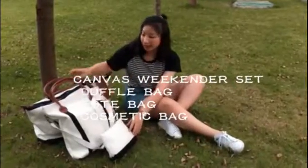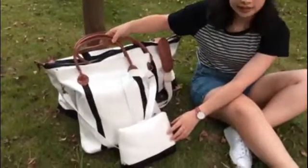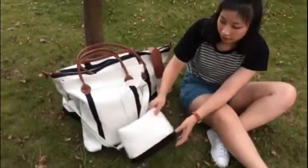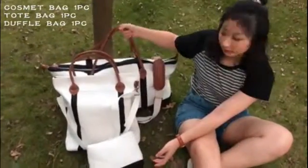Afternoon ladies. Today I want to share a travel set for you. The travel set includes a cosmetic bag, a tote bag, and a duffel bag.